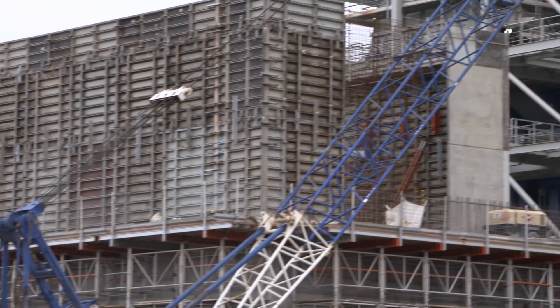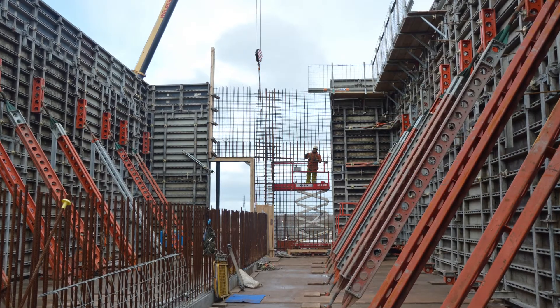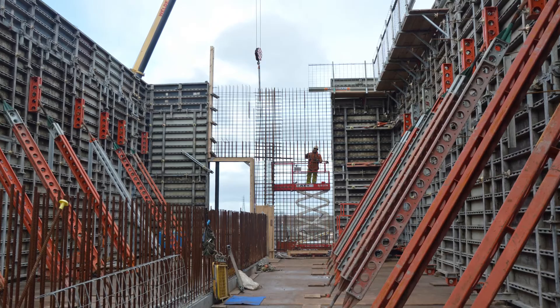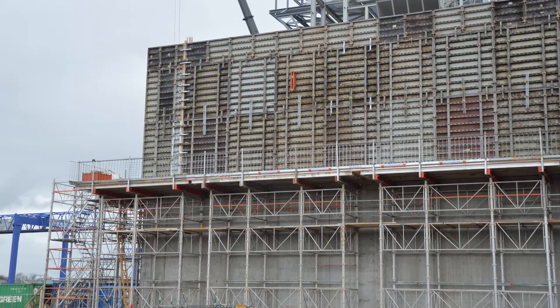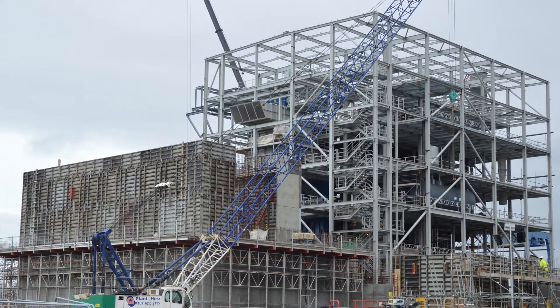We're halfway through — we've still got the upper slabs to cast, which then links into the service building again, which is RMD's kit for the service walls and slabs, leading on to the turbine building, which again is RMD's kit for the falsework.